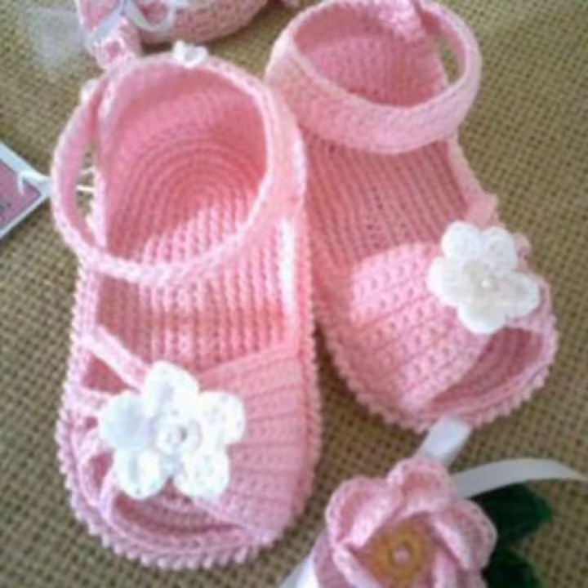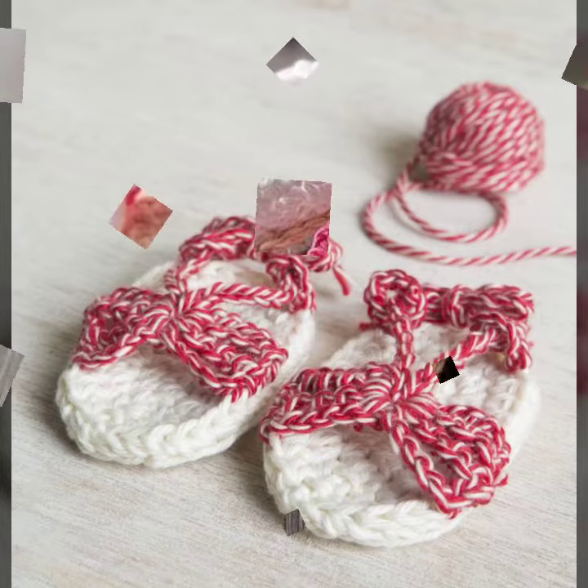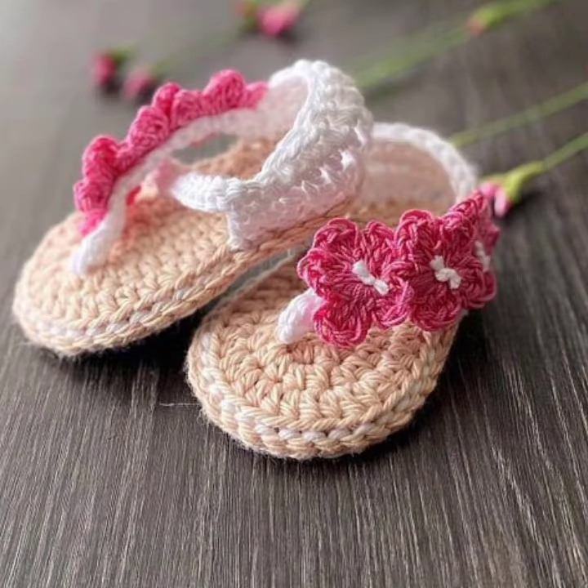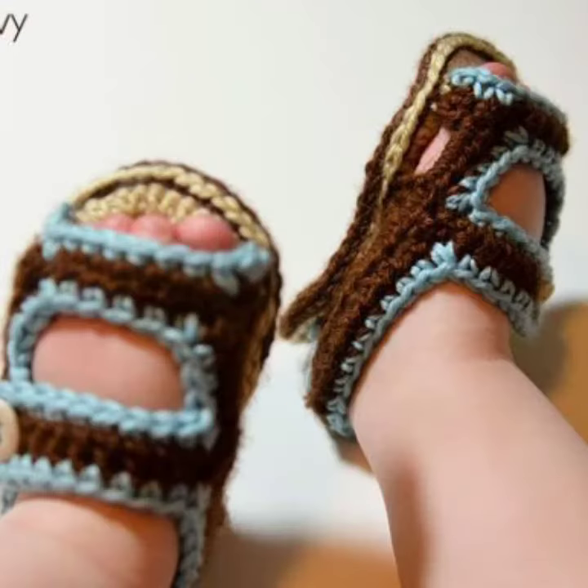I suggest you must watch my video till the end for more designs and more ideas. If you want to buy these very beautiful baby crochet sandal designs, I will tell you some website names like AliExpress, eBay, Etsy, and Amazon.